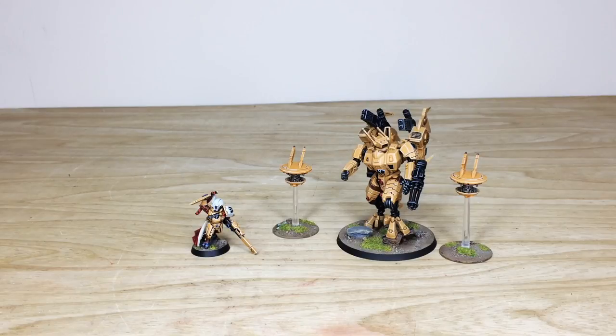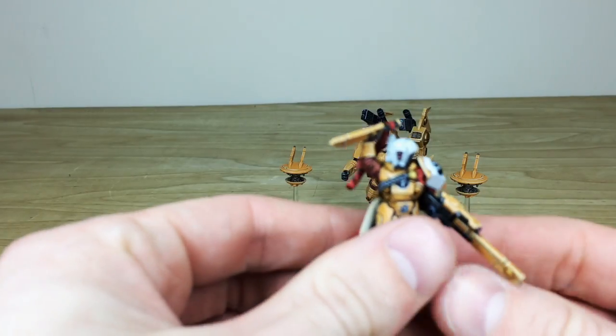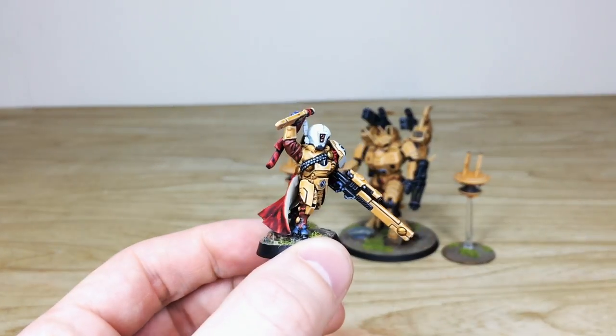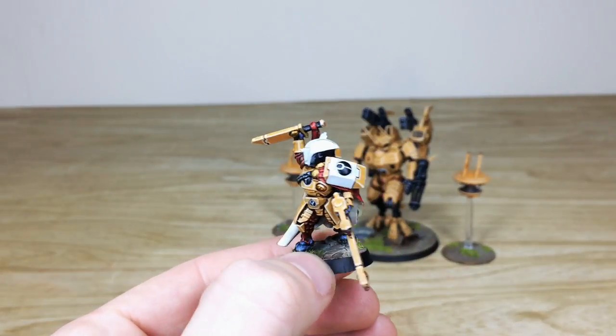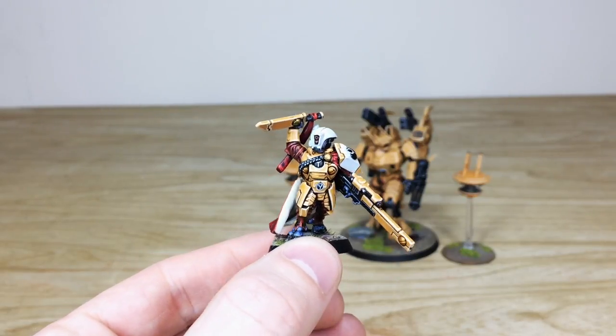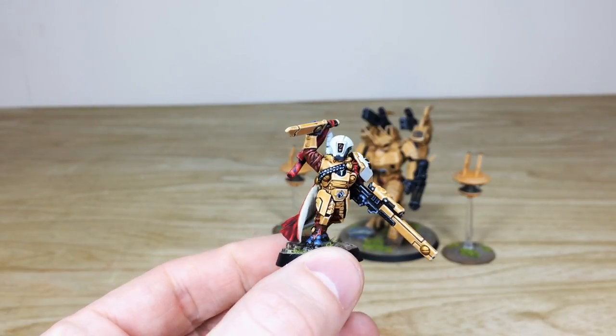First up, as always, we have the characters from this Tau army commission and there are two: a Cadre Fireblade and a Crisis Commander — really cool models both. Let's pull forward the Cadre Fireblade to start. James, who worked on this project, is a big Tau fan and really wanted to make this Cadre Fireblade stand out.